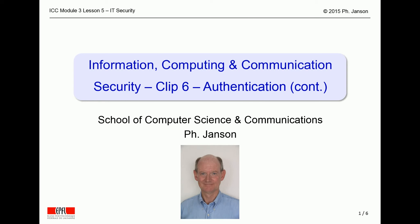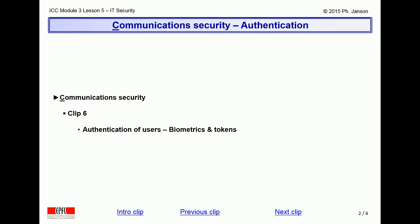This video clip is part of the EPFL introductory course on information computing and communication. It is the sixth one in a series of video clips on computer security. Following the previous video clip on password authentication, the present clip will briefly touch upon authentication using additional tools such as biometrics or hardware tokens.